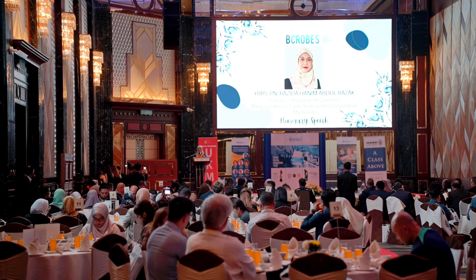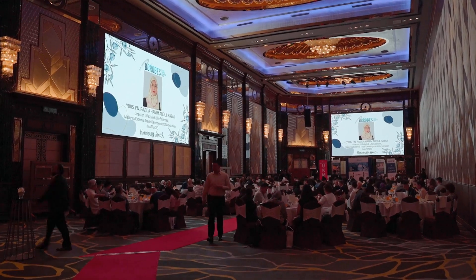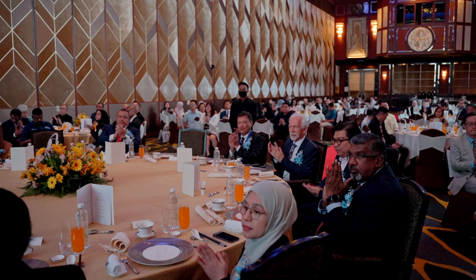I am proud to hear that a home-grown corporation such as B-Globes has been one of the first local biotech companies to export Malaysian-made probiotics onto the shelves of pharmaceutical stores internationally.